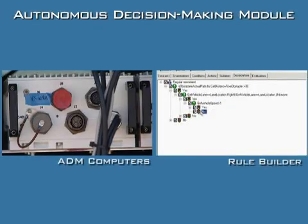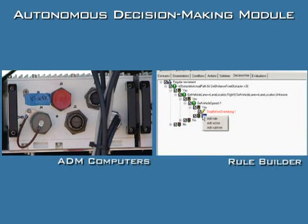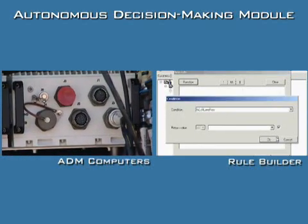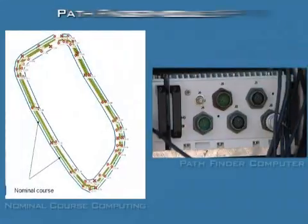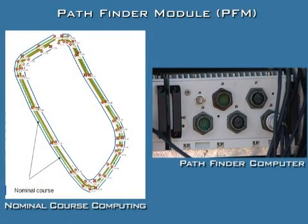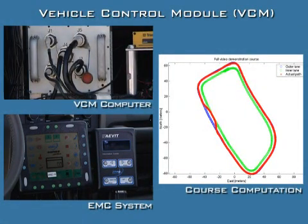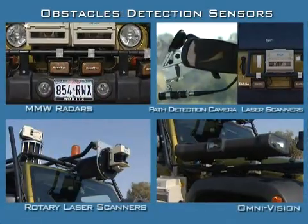The ADM is based on a real-time artificial intelligence algorithm, based on the rule builder, using information gathered from several sources. The PFM receives the RNDF and the MDF and computes the nominal route for the mission. The VCM has three hierarchical levels that modify the route in real-time to avoid obstacles, to perform the passing maneuver, and to adapt the velocity in order to maintain the defined separation distance.